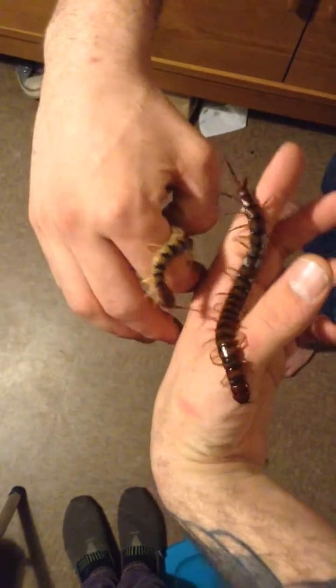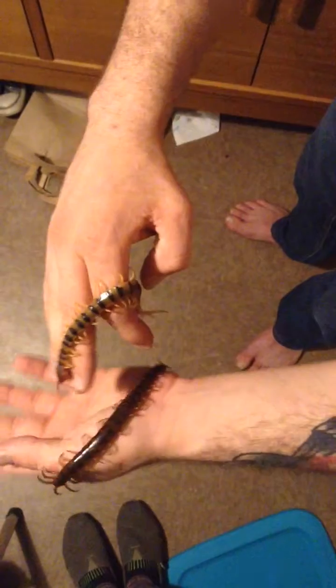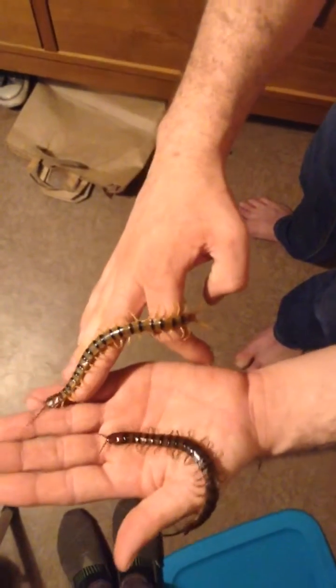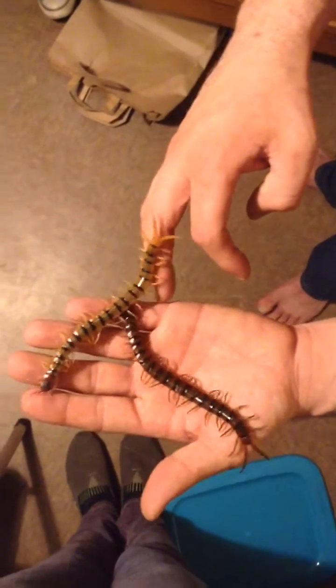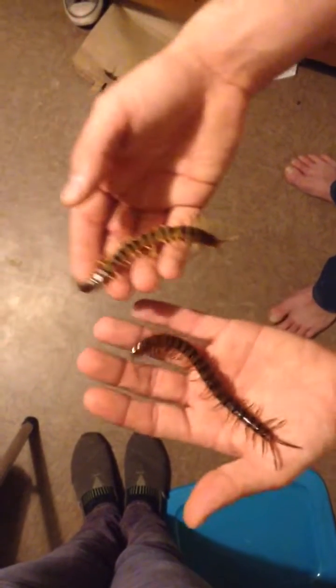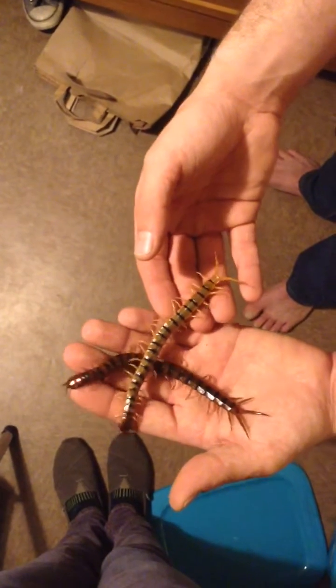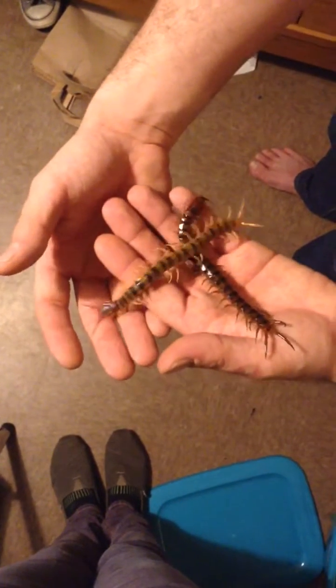I see the similarity in coloration. They look almost exactly the same. It's crazy that they're actually not the same species — that they're two separate species of centipede. So that is a Scolopendra polymorphia and a Scolopendra alternans.